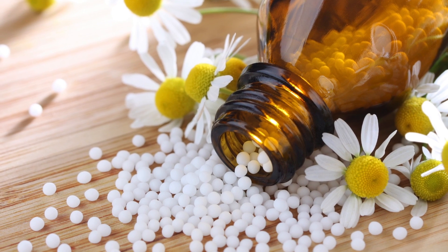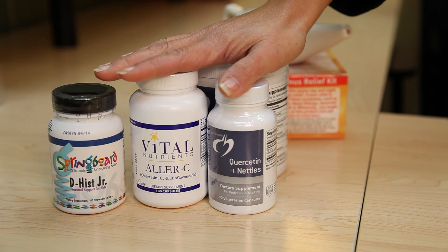Number three is stinging nettles, a common weed found in many parts of the United States. It is also nature's antihistamine but without the unwanted side effects of drowsiness. About 300 milligrams daily will offer relief to most people. If you're checking out your health food store, you may find these allergy relievers together in one handy product similar to these.